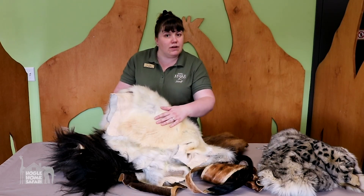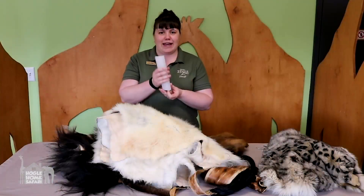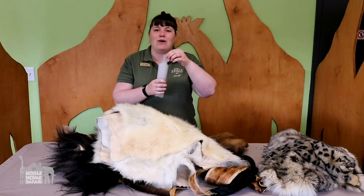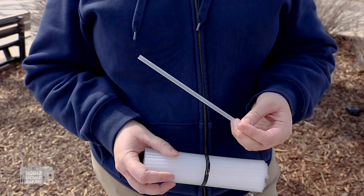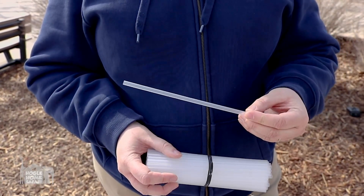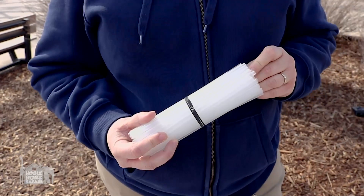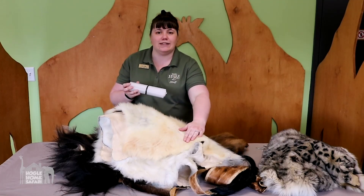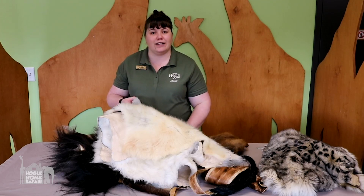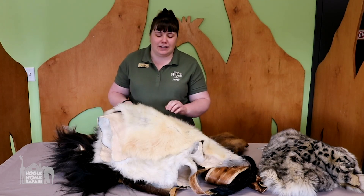But did you know a polar bear's hair is not actually white? If you look at polar bear hair, it's not white at all. Polar bear hair is made up of individual strands that are hollow and clear, just like a straw. When you have just one straw by itself it looks clear, but when you have a whole bunch of straws together they look white. Polar bear hair works the same way — and the sunshine can shine right through those clear hollow hairs onto their dark skin, warming them up in the cold arctic air.